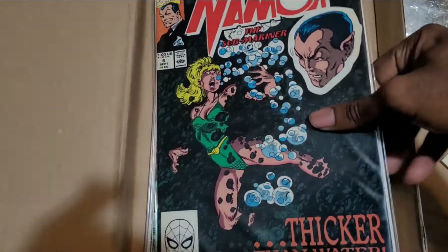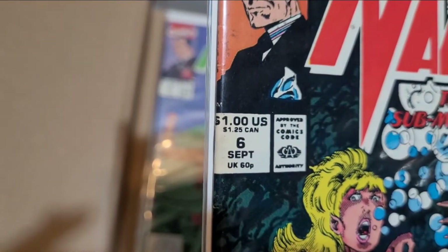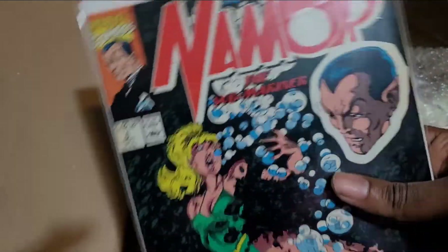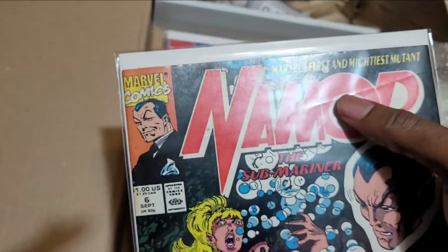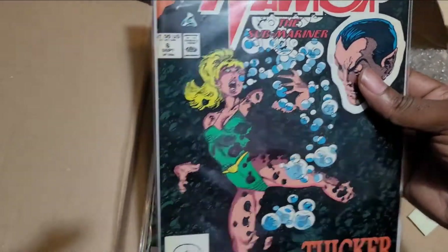Namor, number 6. I don't know the year of this comic, but that's a dollar or so. I think this is maybe 80s, if you know. There's a little — is that a tear? Nope, that's on the bag and board, not the comic. Cool. Namor the Sub-Mariner.